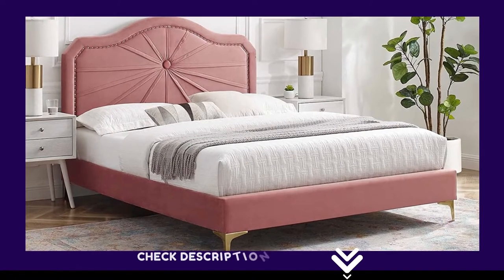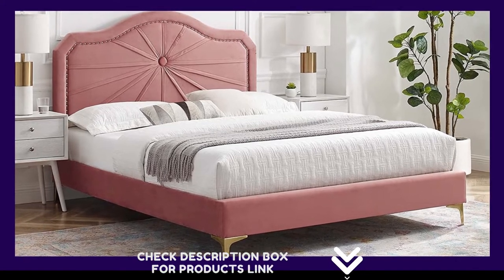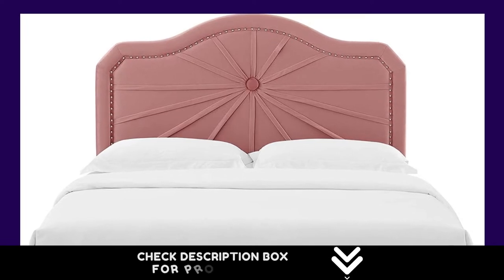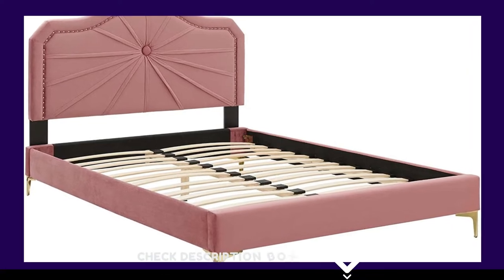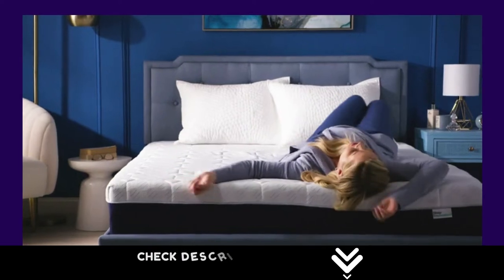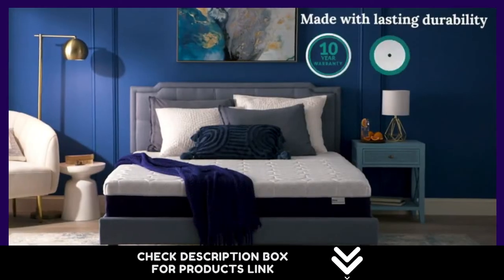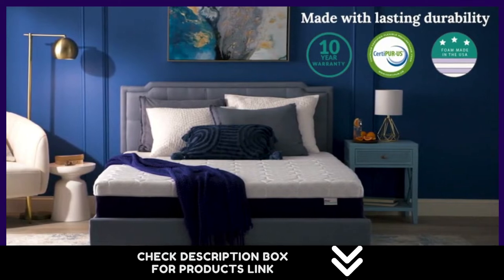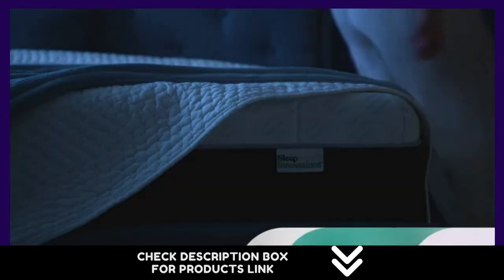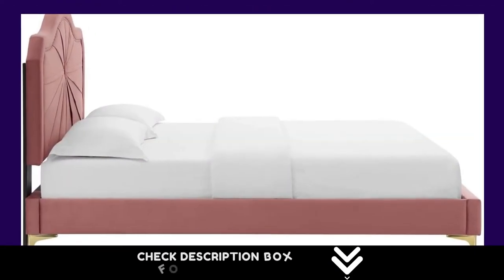Number 1: Uplift your master bedroom or guest bedroom with the vintage modern elegance and glam deco style of the Porsche Performance Velvet King Platform Bed. Featuring luxe velvet texture, an arched shape, nail head trim, and a pleated design, the padded headboard offers supportive comfort while sitting up in bed. Covered in stain-resistant performance velvet, this upholstered bed supports memory foam, innerspring, latex, and hybrid mattresses. King bed weight capacity: 800 pounds.